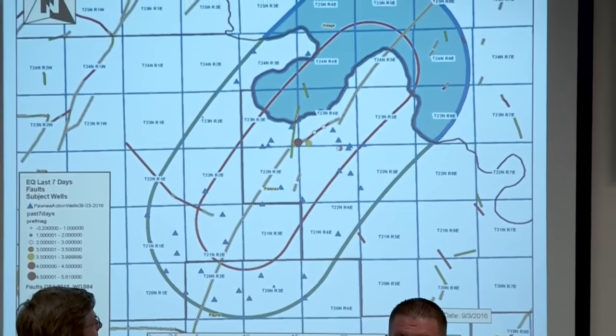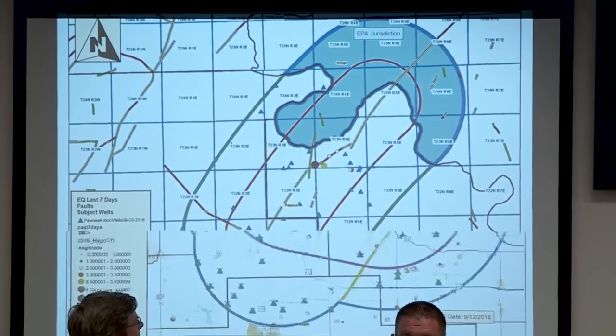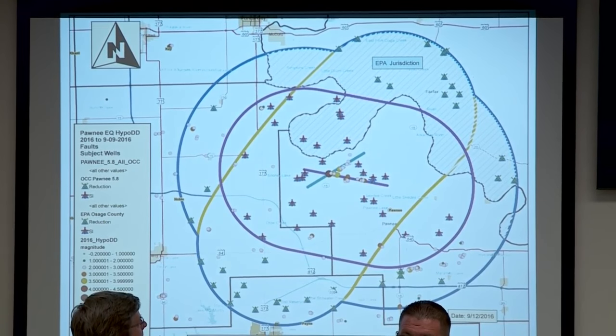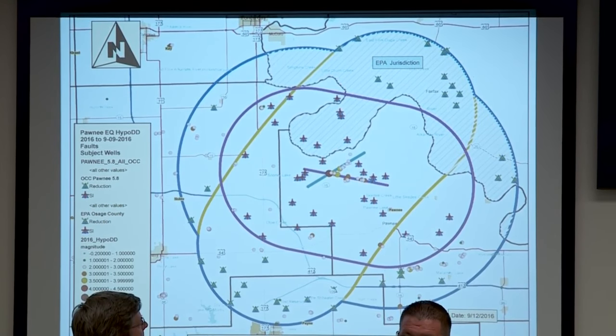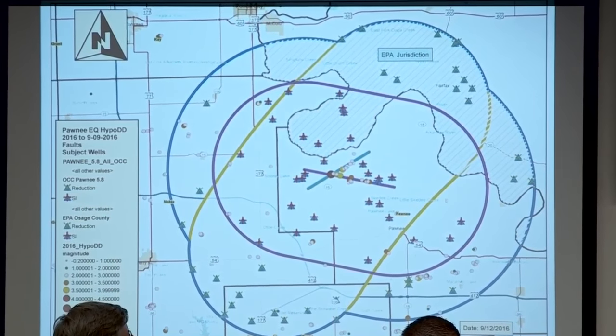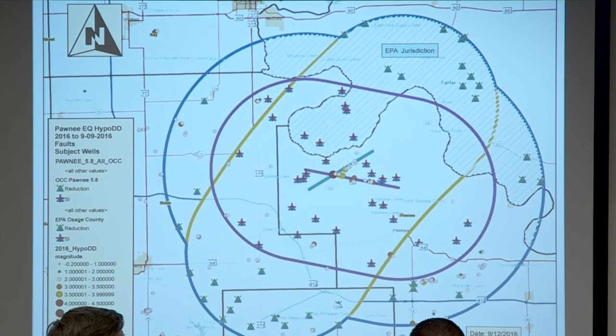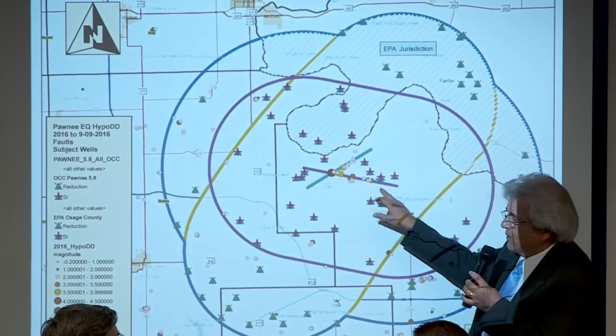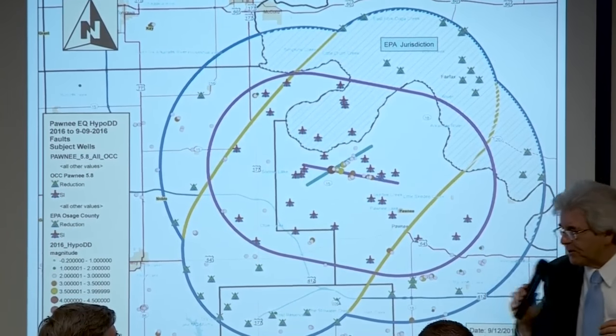So this is where we are right now. With our latest action, Charles and his folks began notifying operators about this today, and we'll go into more detail. I'm going to ask Dr. Boak first to step up to explain why the change, and in particular, if this is the focus and what this means. Dr. Boak?